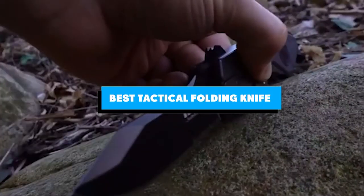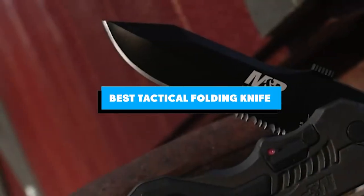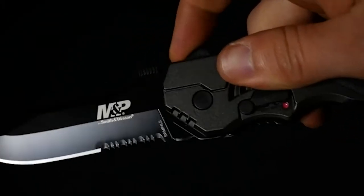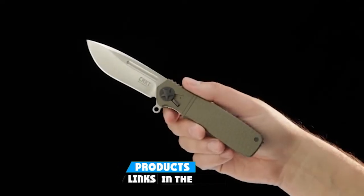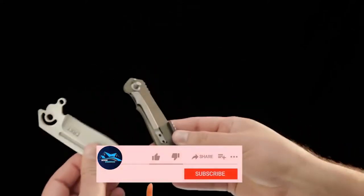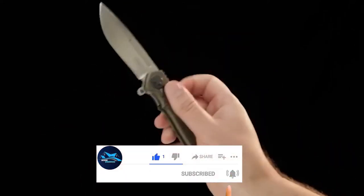If you're looking for the best tactical folding knife, here's a list you must see. We made this list based on our personal preference and sorted it based on the features, prices, quality, durability, and reputation of the manufacturers and customer feedback. We've also included options for every type of customer, so let's get started.